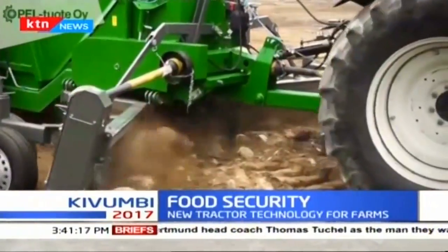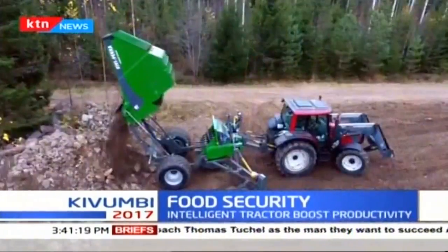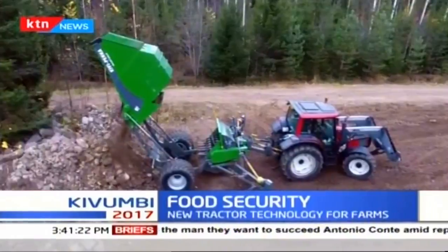The new tractors are presently being rolled out in Eldoret, Kenya, with more counties being targeted.